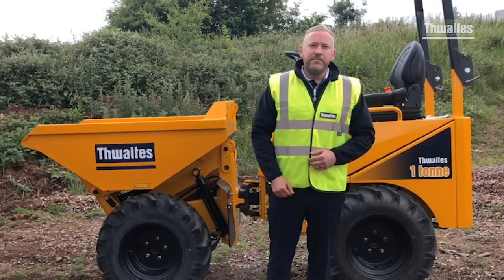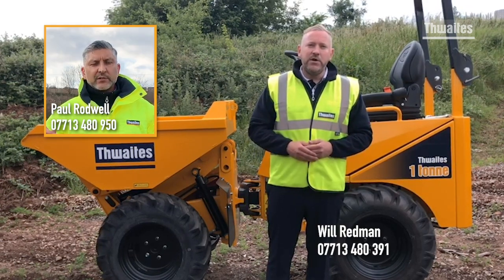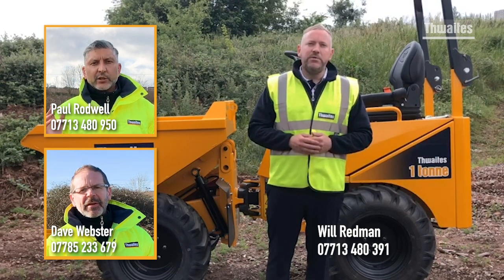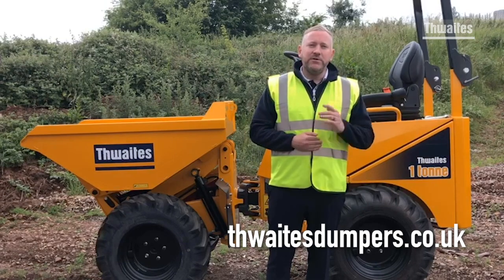If you are looking to own a Thwaites, then give Will Redman a call for the North of England and Scotland, Paul Rodwell for the South of England and Wales, or Dave Webster for Northern Ireland and the Republic of Ireland. Alternatively, please search the Thwaites website to find your local distributor.